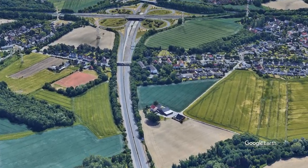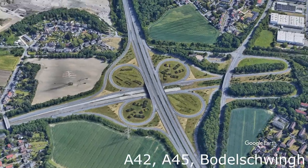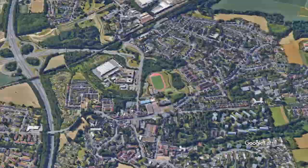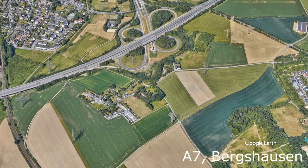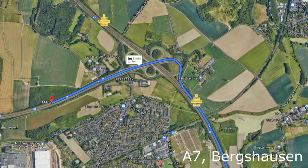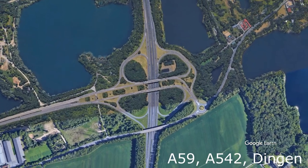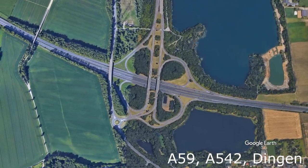Now moving on from partial cloverleaf interchanges, we look at full cloverleaf interchanges. The one at the intersection of the A42 and A45 near the border area still has 4 active loops due to the connection that follows shortly after. 11 kilometers to the south we find another cloverleaf interchange — although traffic is driving on the two nearest loops, Google Maps says it is only on one loop, indicating this half cloverleaf interchange has recently been turned into a trumpet interchange. Last of the cloverleaf interchanges is the intersection of the A59 and A542, where a connection with the Dutch border was never built.